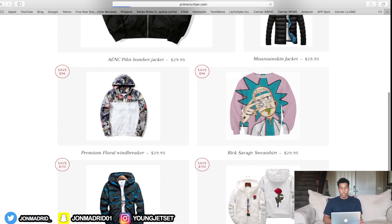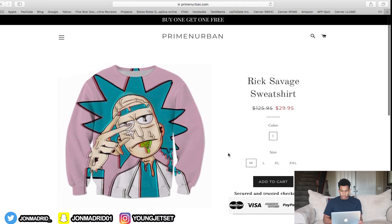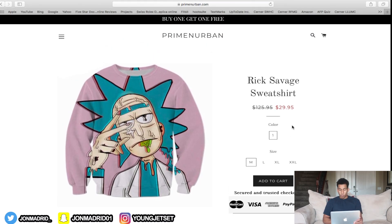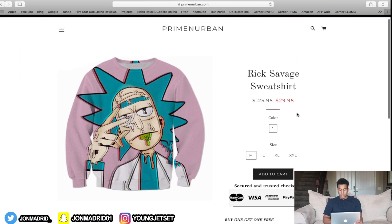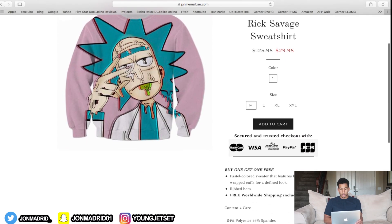I noticed this Rick and Morty sweatshirt is $29.99, originally $125. Make it a bit more realistic — $125 for a sweatshirt is kind of unrealistic and I don't think anyone would believe that. Make the original price like $40, $50, $60, or $70 bucks. $125 is a little too much.